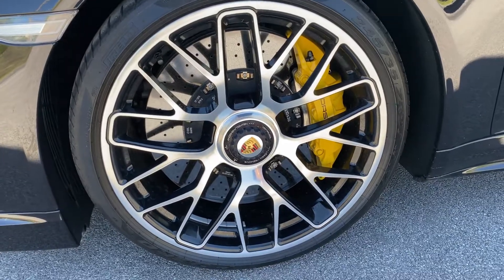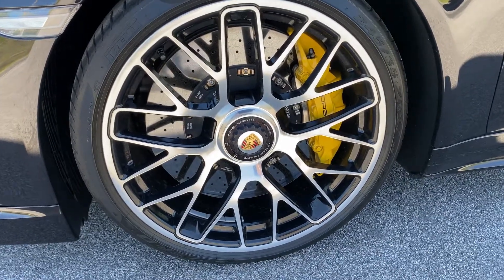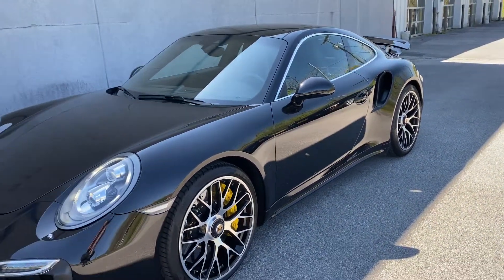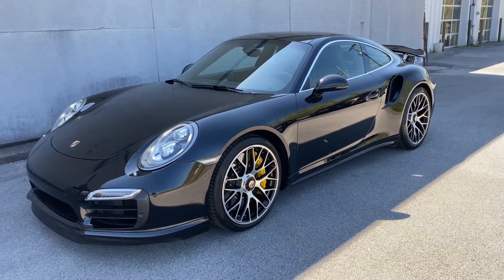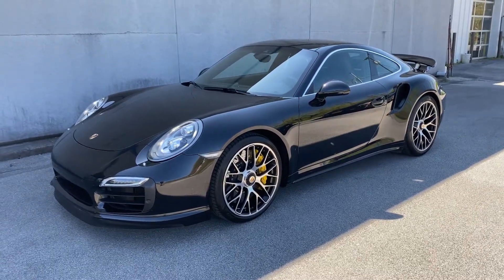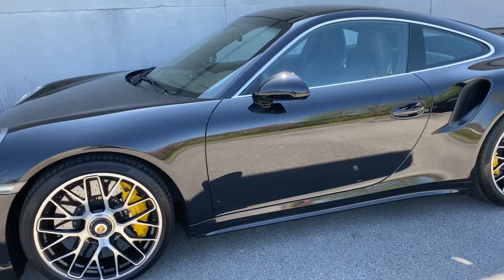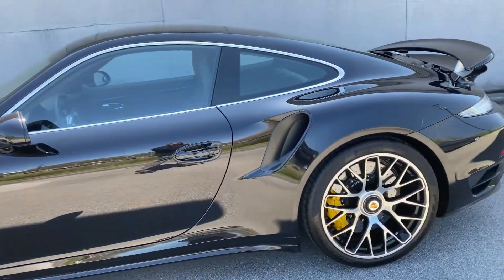It has the ceramic brakes — the calipers are painted yellow, six piston calipers in the front, four piston calipers in the rear. This vehicle has the seven speed Porsche PDK and it is all wheel drive.